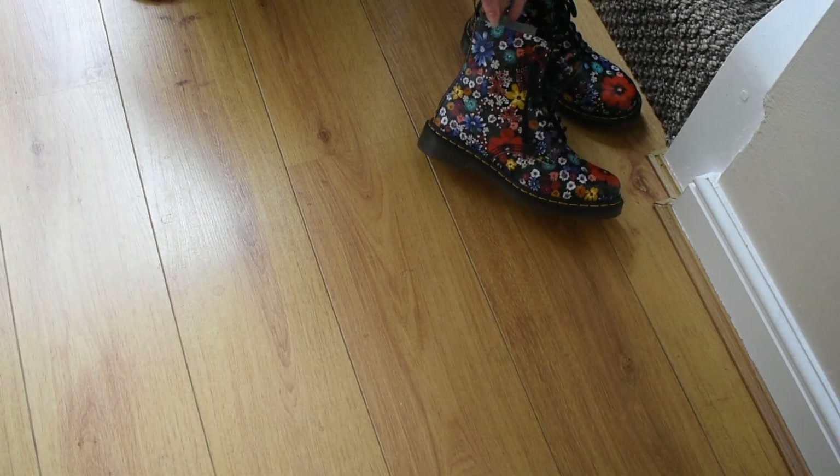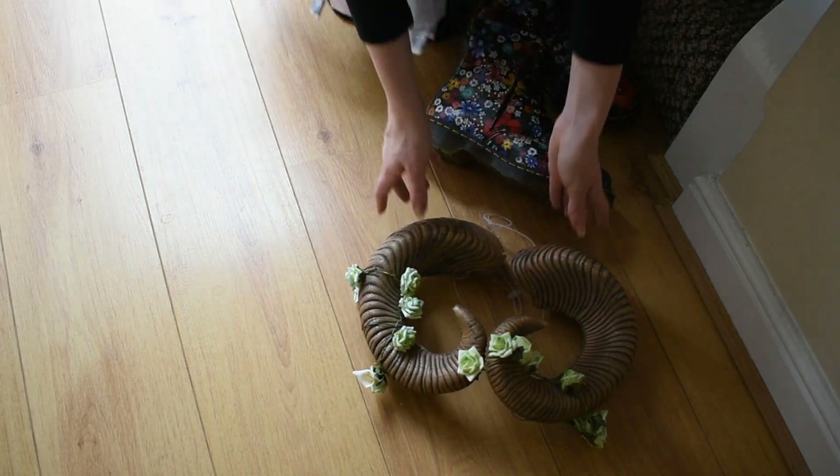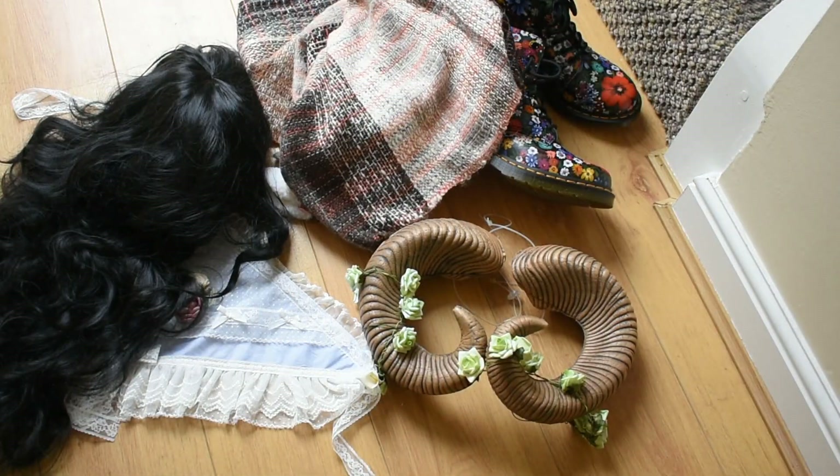I pulled out my new Doc Martens — just look at them. I have a pair of ram's horns and a pair of sheep ears, a headscarf, a curly wig, and this shawl which I wove myself.